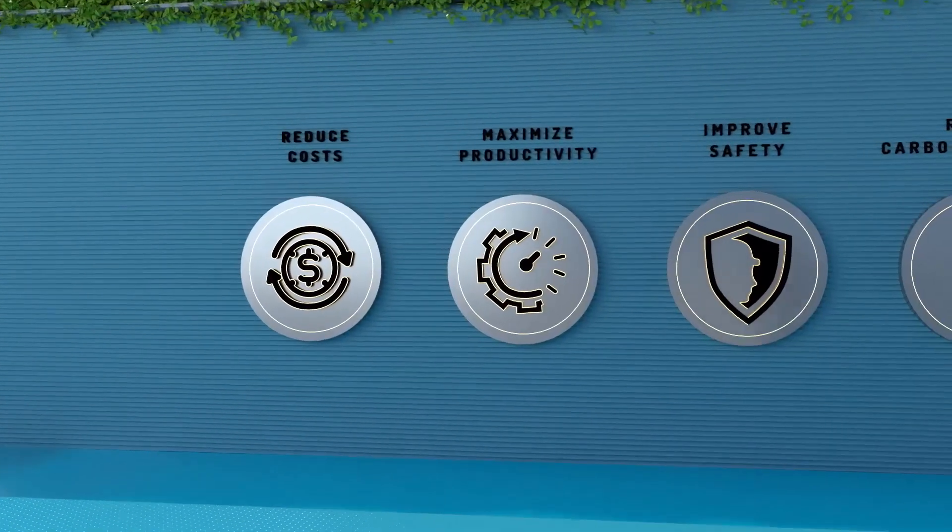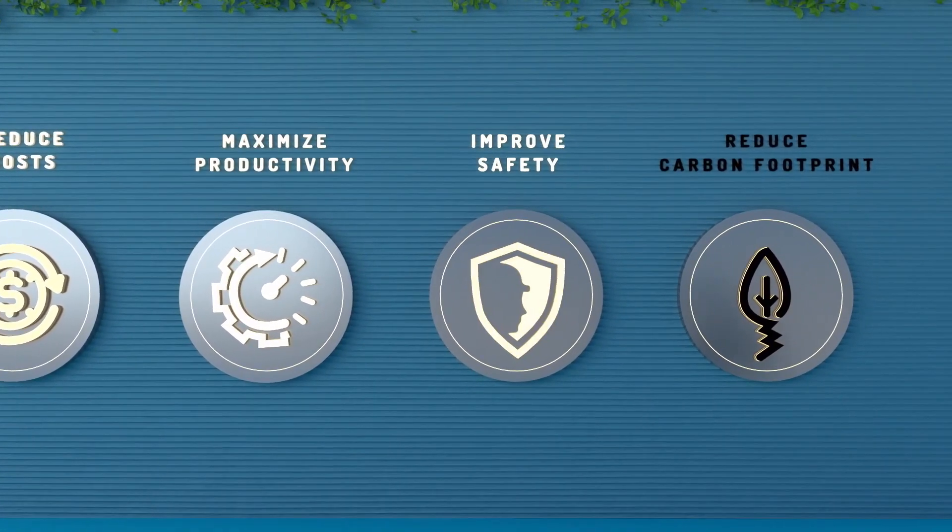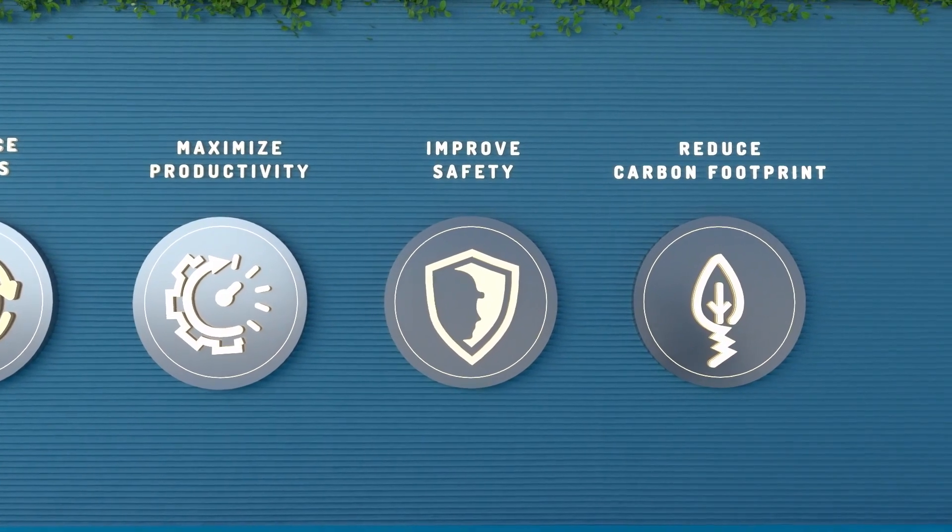BrightDrop has been designed to help reduce total cost of ownership, maximize productivity, improve safety, and lower your carbon footprint.